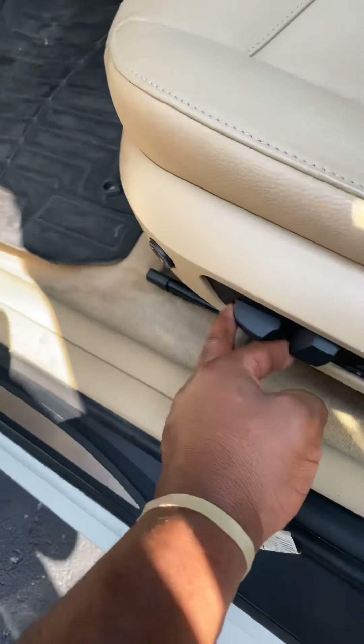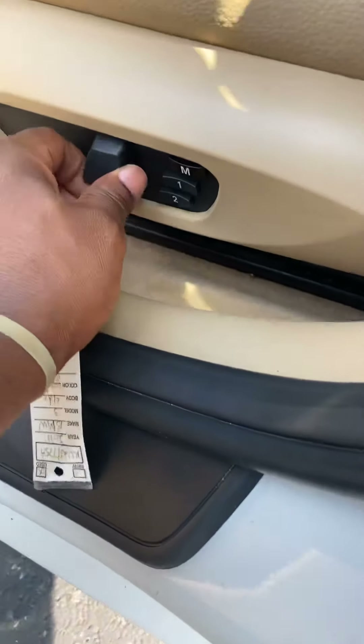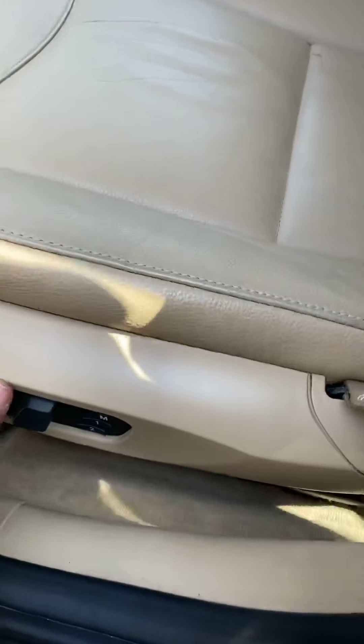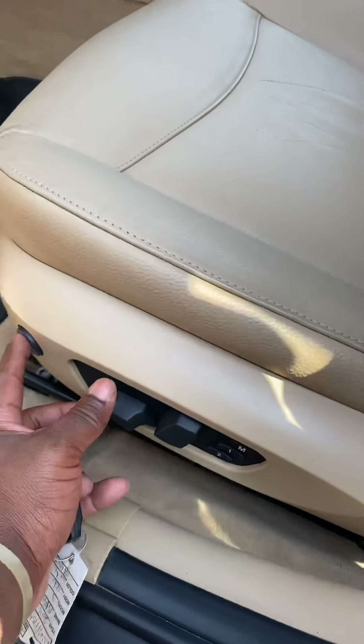Power seats. We have two memory seats. Just moving that. So everything's functional.